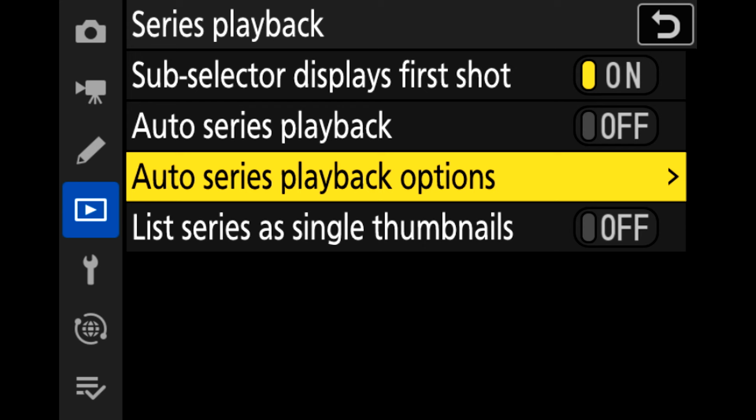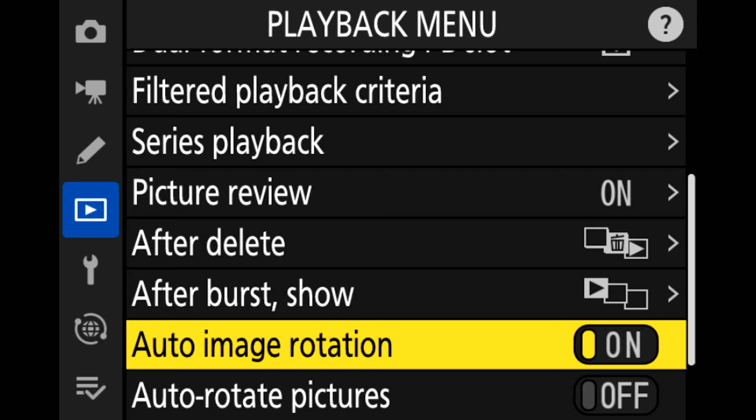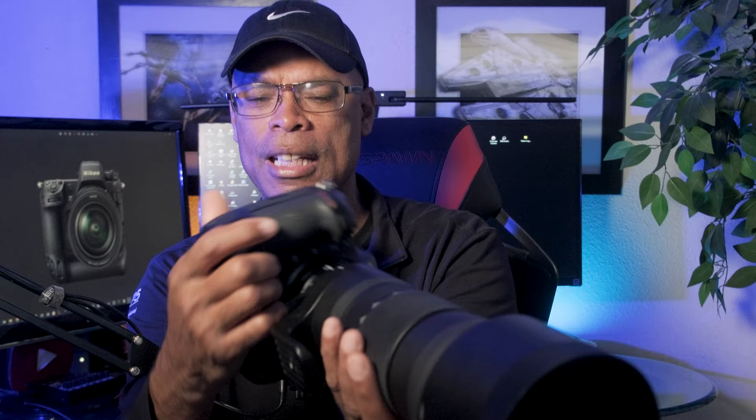In the playback menu, playback speed has been added to video playback so you can speed through footage faster. Other additions include customized retouch options and auto image rotation, so the image rotates automatically when you rotate the camera. The auto series playback option now keeps the orientation locked even if the camera is rotated, so you don't lose your framing reference while scrolling through pictures.